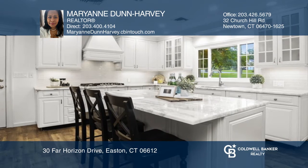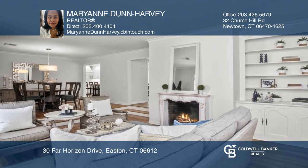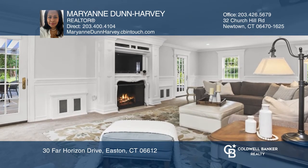The gourmet kitchen features marble counters, top-of-the-line stainless steel appliances, cabinets, a kitchen island with a gas cooktop, a wall oven, and a microwave.